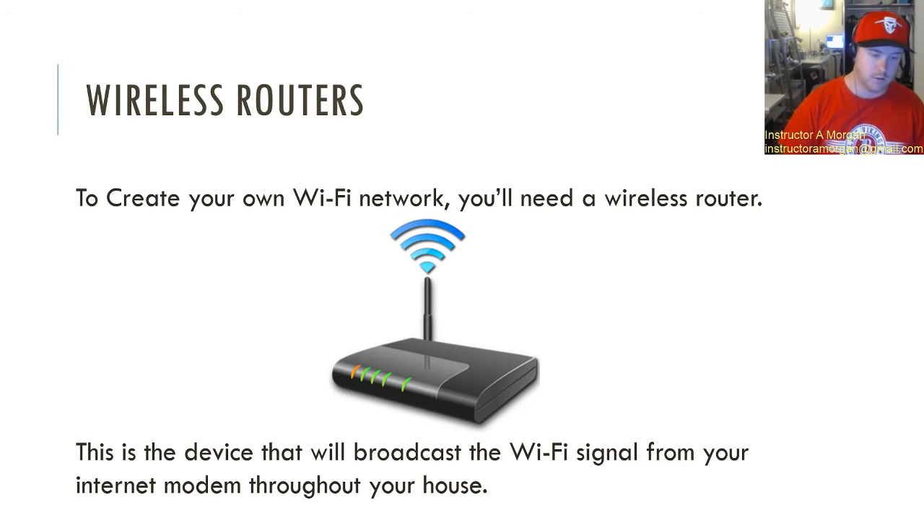So if you're using your computer upstairs mostly, then you're not going to want to put your wireless router downstairs. Same goes vice versa — if you're on one side of the house using your Wi-Fi signal, whether from a smartphone, laptop, or tablet, you're not going to want your wireless router all the way on the other side of the house.